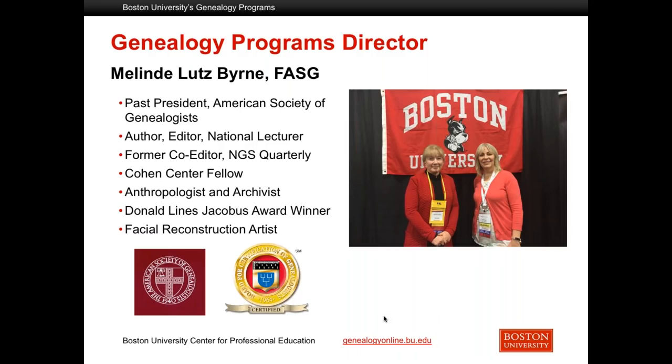Melindy specializes in forensic genealogy and has served as lead instructor for about 10 years, helping to design and staff this program. So thank you, Melindy, for joining us today, and I'll turn it over to you. Thank you so much, Sarah, and welcome to everyone. Thank you for joining us today.